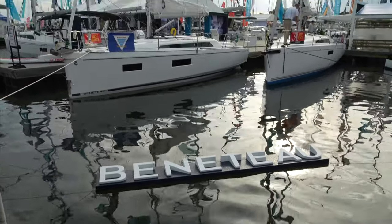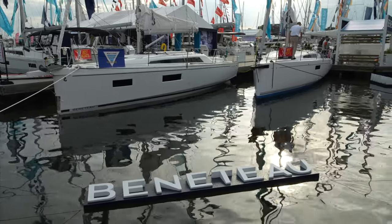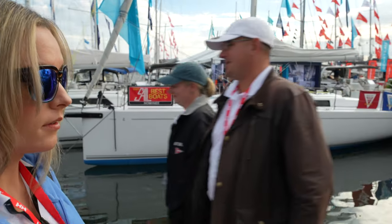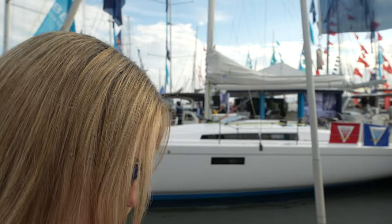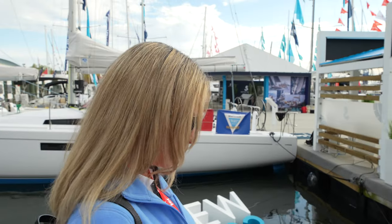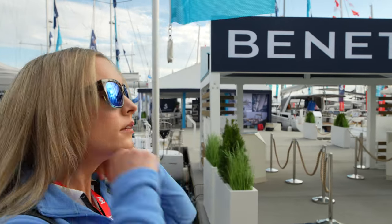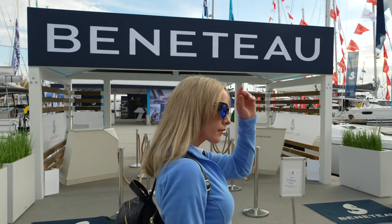Today we're in Annapolis, Maryland at the sailboat show, and we're going to visit our friend Joel Turner from Murray Yacht Sales. We're going to take a look at a Beneteau Oceanus 46.1. We have actually looked at the 46.1 before — Joel showed us one and we actually considered it before buying our Geno 440. It was in contention, but it just didn't work out for us. So we're going to take another look and see how it's improved over the past two years.